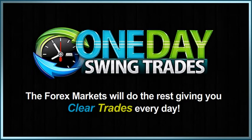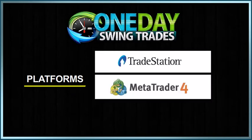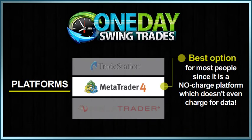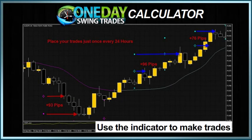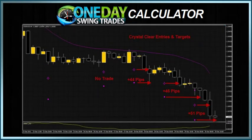The Forex markets will do the rest, giving you clear trades every day. Our super simple strategy is available on a variety of platforms, from Trade Station to Meta Trader to Ninja Trader. Meta Trader 4 is the best option for most people, since it is a no-charge platform which doesn't even charge for data. Just install our One Day Swing Trades calculator into your trading platform and use the indicator to make trades. It's as simple as reading one indicator, and that's it!